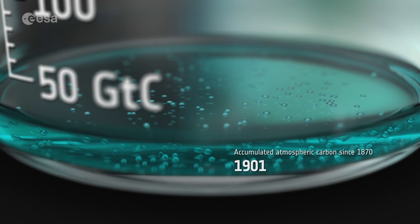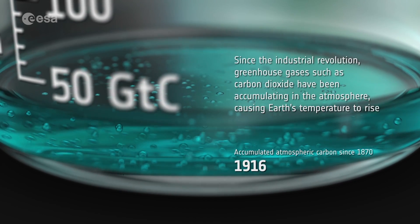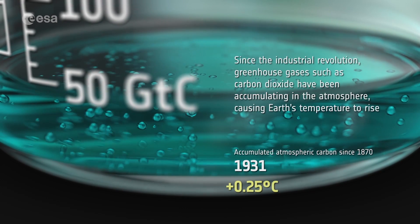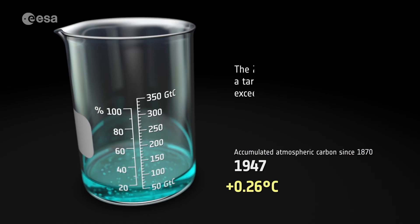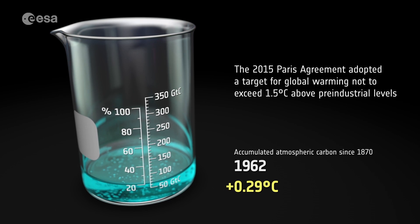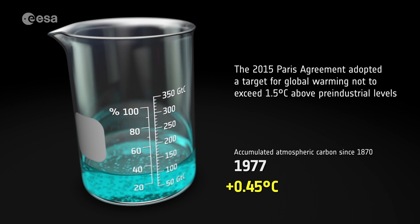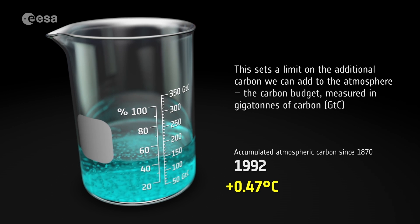Over the last century, the burning of fossil fuels has increased the concentration of atmospheric carbon dioxide. Greenhouse gases accumulate in our atmosphere, causing Earth's temperature to rise. In 2015, the Paris Agreement adopted a target for global warming not to exceed 1.5 degrees Celsius. This sets a limit on the additional carbon we can add to the atmosphere, known as the carbon budget.